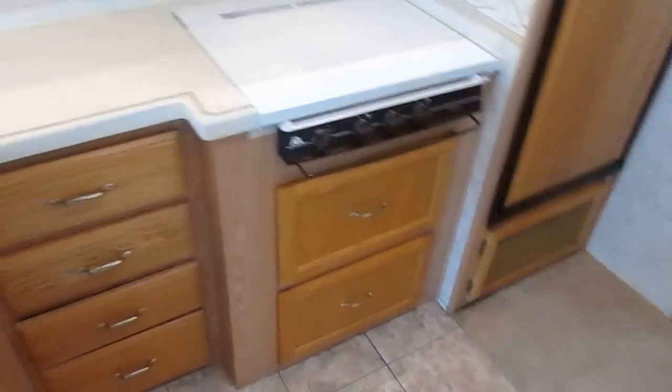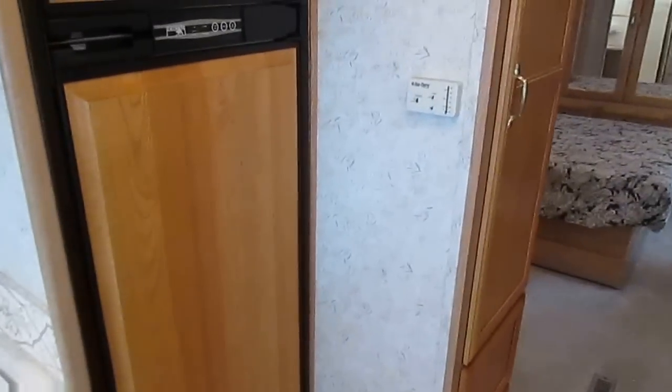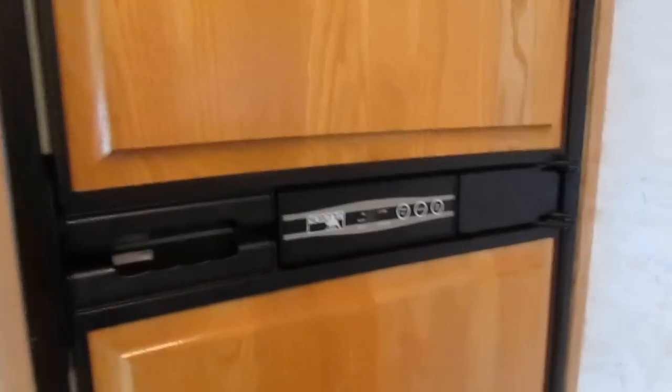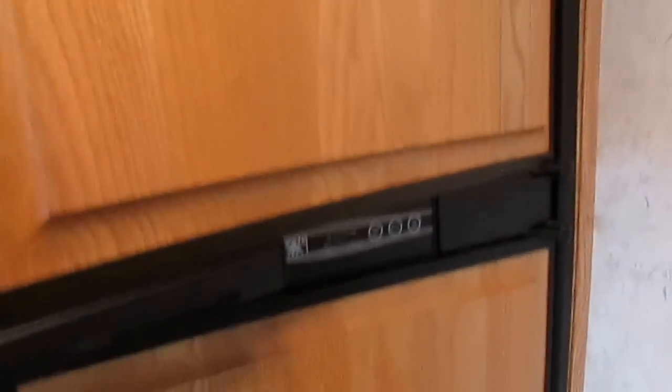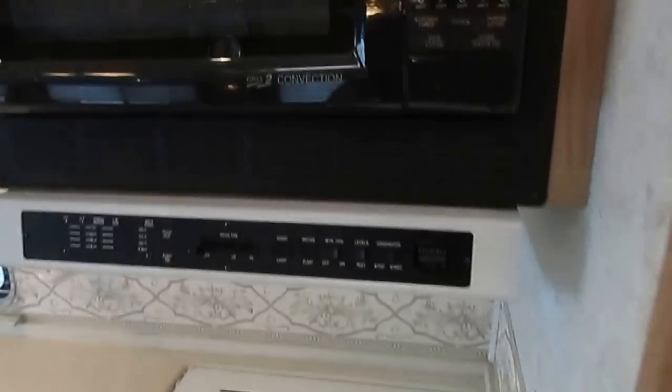Table and chairs. It does have the real Corian countertops, and I believe that's ceramic tile right there. So it does have the tile, the Corian countertops, the nice leather captain's chairs, a Norcold two-way RV refrigerator-freezer — still ice cold. Microwave. And this is the Grillmaster convection oven — I love these.